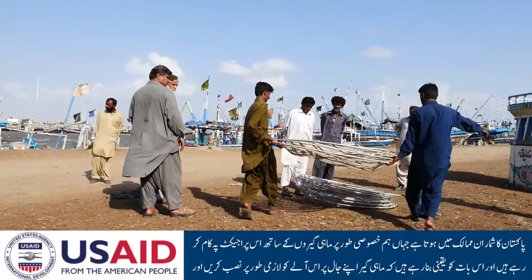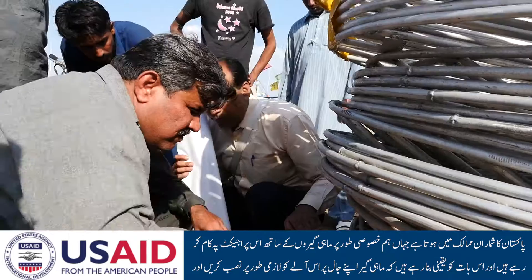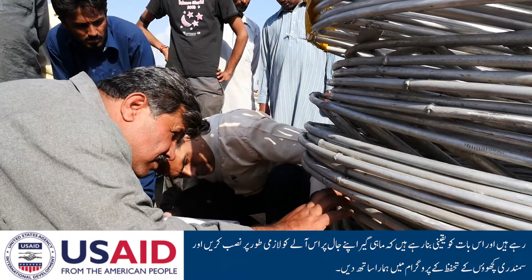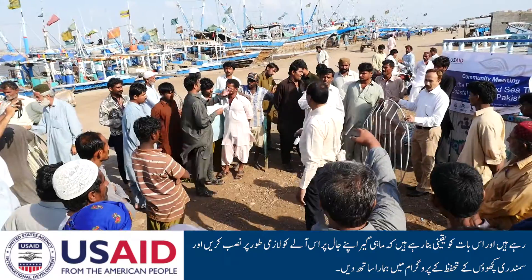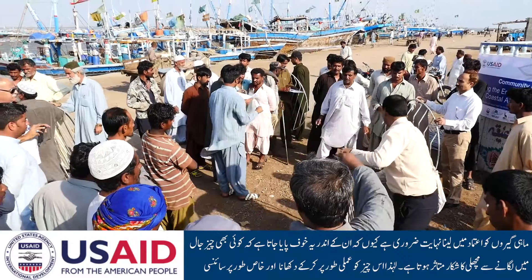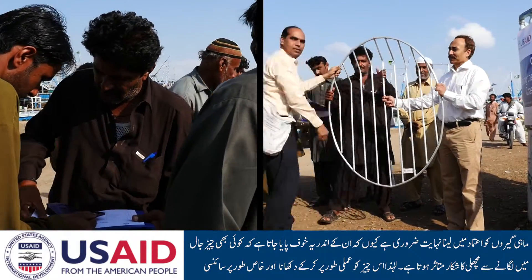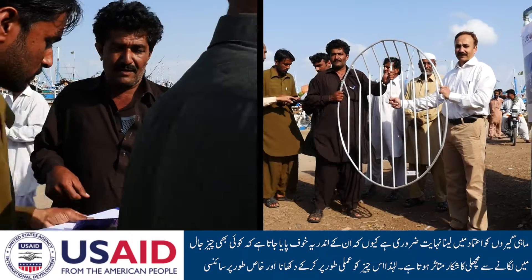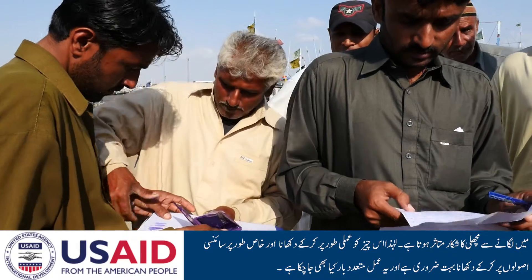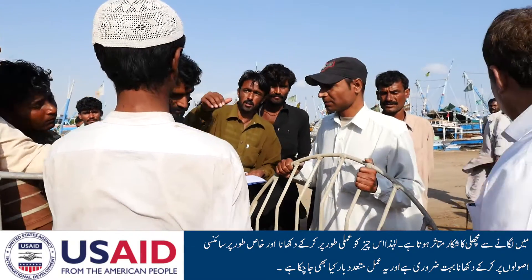Pakistan is one of those countries, and we're working with Pakistan on a project that specifically works with fishing communities to ensure that the device is put onto the boats and assists with the conservation of the sea turtles. The fishing communities usually need to be convinced because there's a deep-seated fear in most fishermen that anything put onto a net restricts the fish catch. So it has to be demonstrated to them, and it has been demonstrated scientifically in a number of studies.